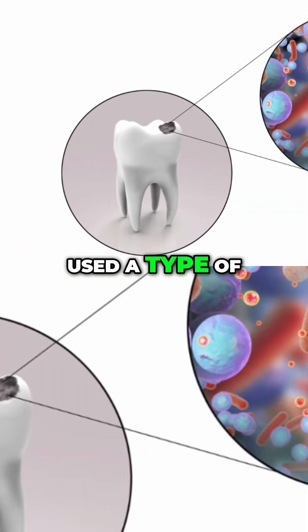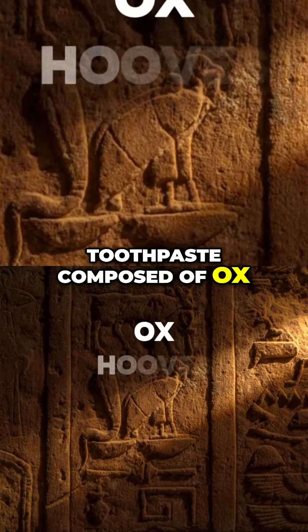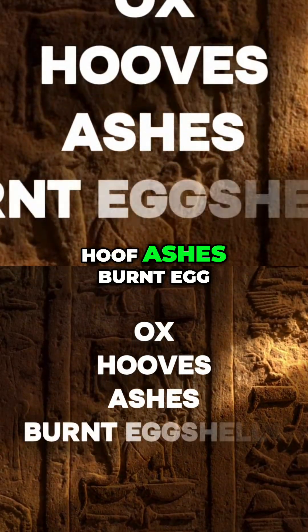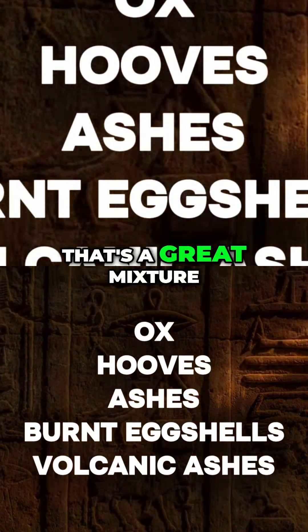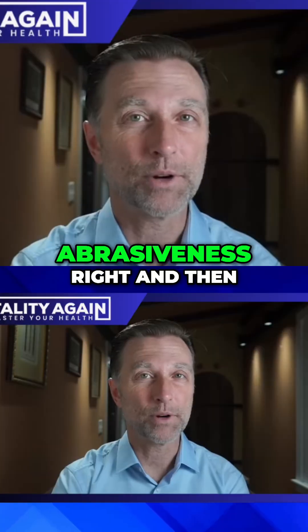But they used a type of toothpaste composed of ox hoof, ashes, burnt eggshells, and volcanic ash. That's a great mixture — that probably creates some abrasiveness, right?